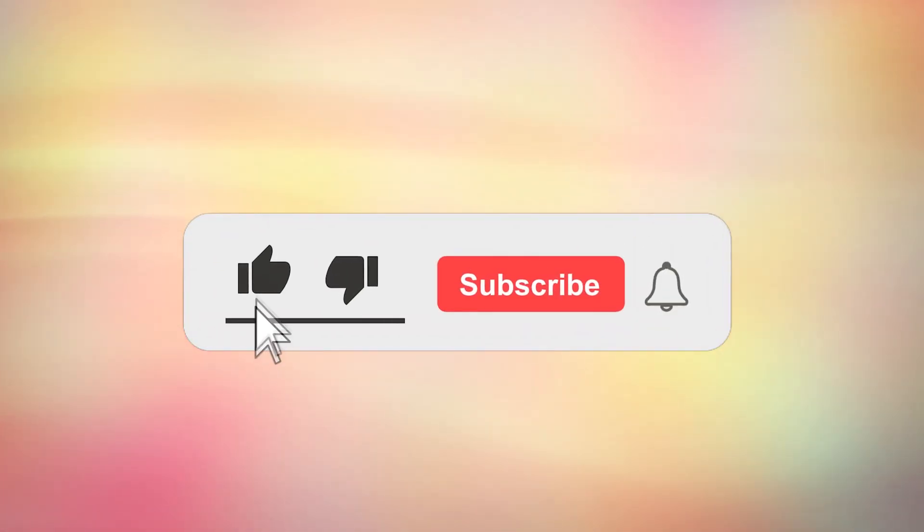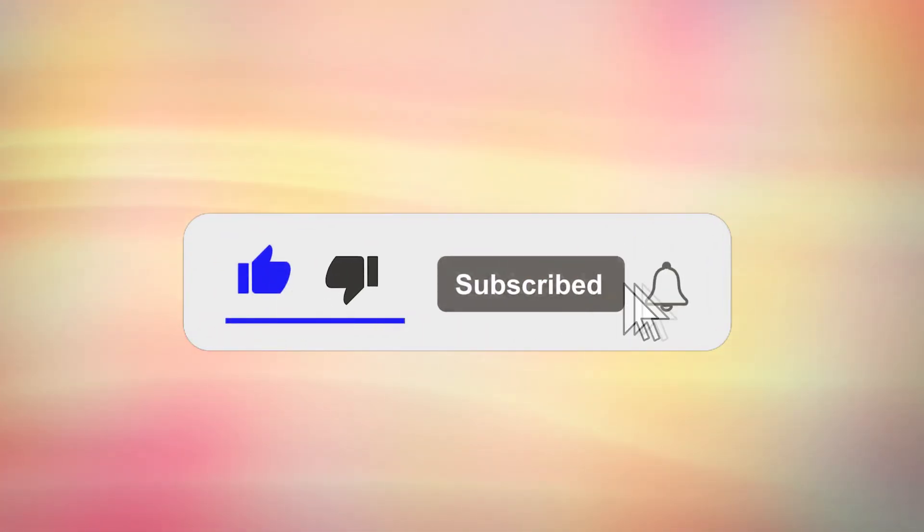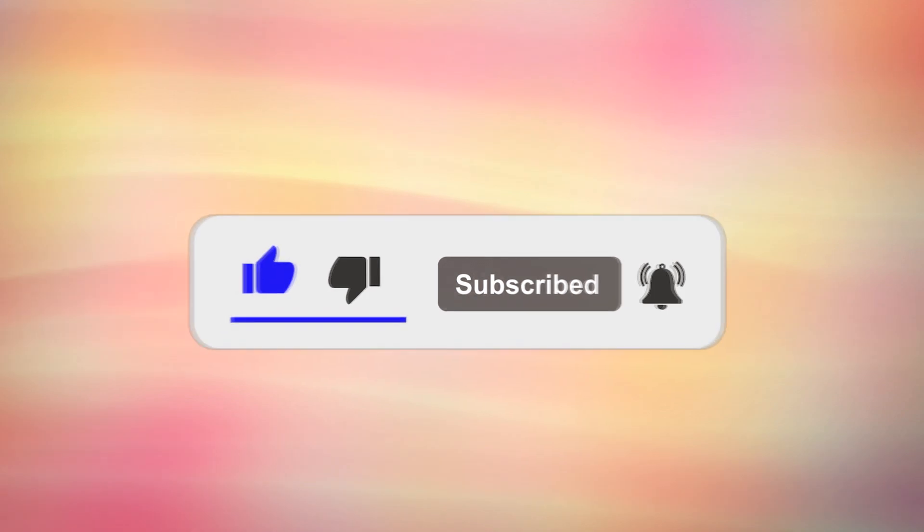If you're finding this information helpful, please hit the like button, subscribe and turn all notifications on for my latest health and nutrition tips.